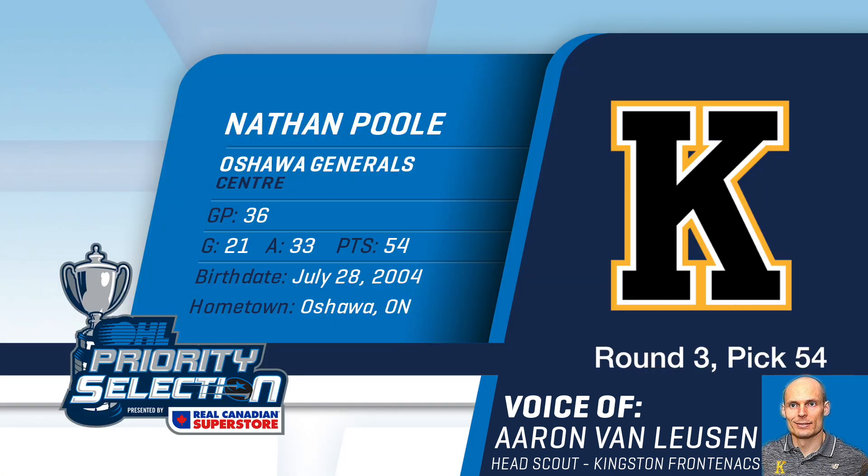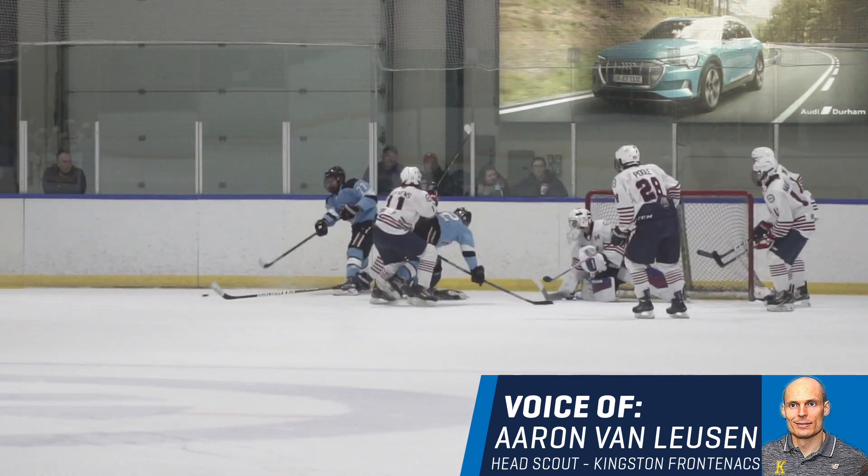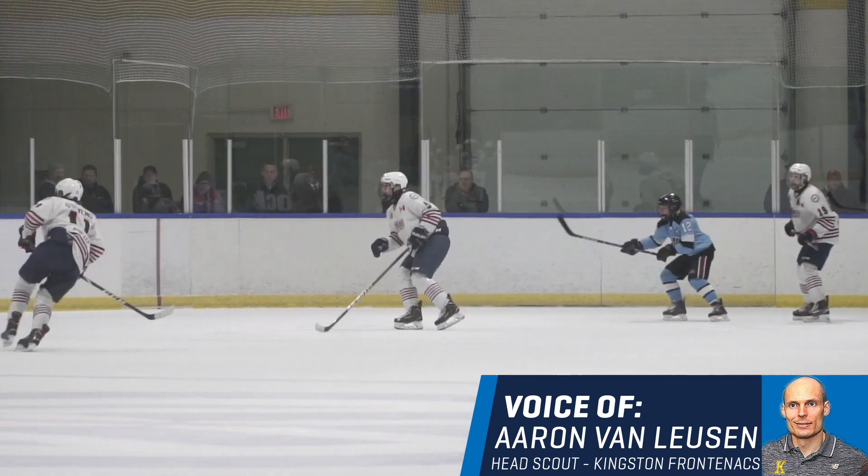With the 54th pick of the 2020 OHL priority selection, the Kingston Frontenacs select Nathan Poole of the Oshawa Generals. With Nathan, another centerman — one who's big and strong and can play a physical game.